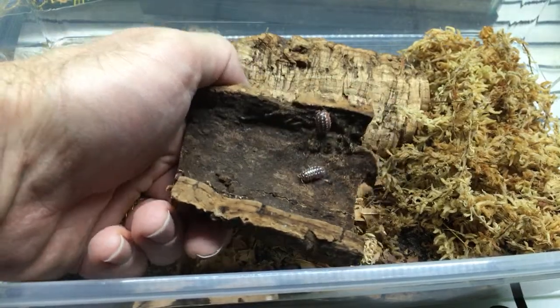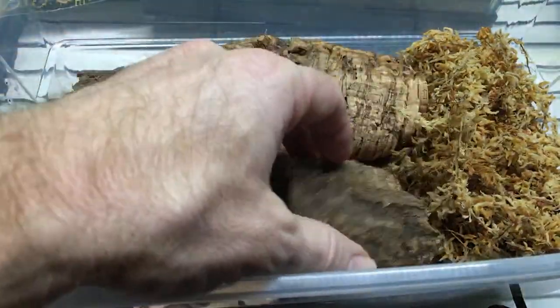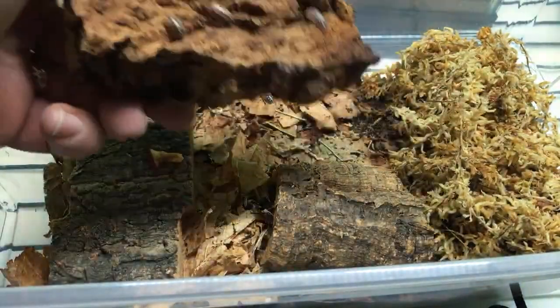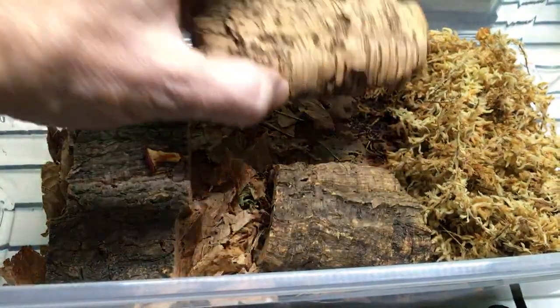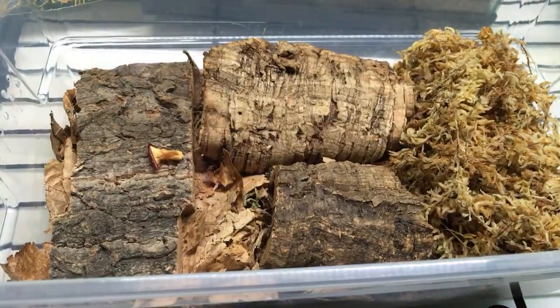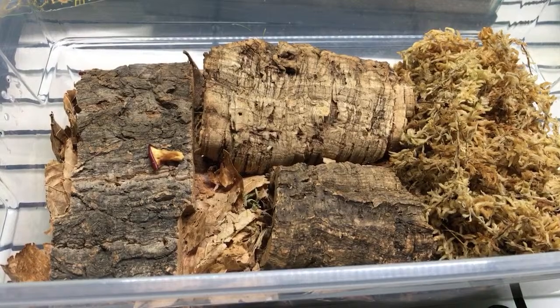These are a cool morph - I have Dubrovnik Red Phase, and I also have Armadillidium klugei Montenegro. Both of them, but these are a much more recent acquisition. The other ones I've had for a few years now and they're breeding like crazy.